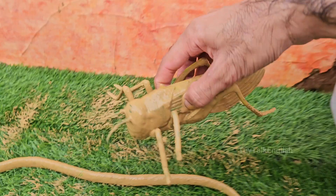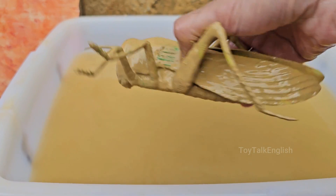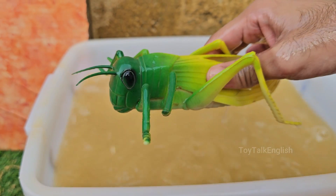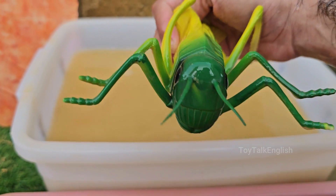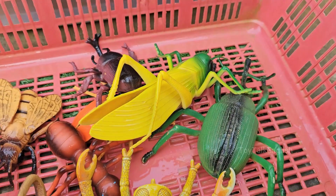Grasshoppers are insects with six legs, two antennae, and three body parts — head, thorax, and abdomen. Grasshoppers have strong back legs that allow them to leap 20 times their body length or more. Grasshoppers are often confused with crickets, but grasshoppers are usually active during the day, while crickets are more nocturnal.